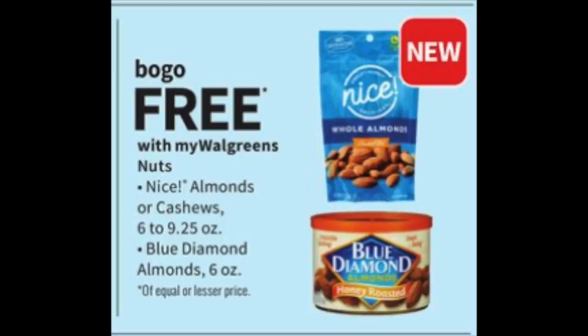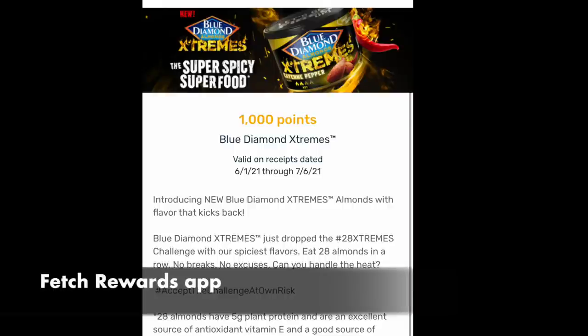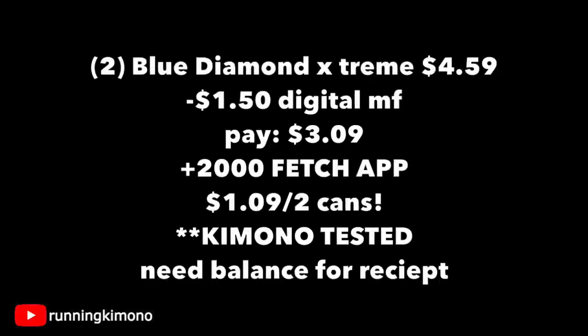On the cover of the ad, there's a BOGO free on various nuts. There's a newer Blue Diamond product called Blue Diamond Extreme — very hot almonds. This deal is valid till the 14th, so you'll have to do it by Wednesday. Fetch Rewards has $1 back for these, so check your discoveries page. Grabbing two of the extreme ones at $4.59 each, subtracting that $1.50 digital, you're paying $3.09 out of pocket. Submit to Fetch and get back $2, making it $1.09 for two cans, or about $0.59 each.